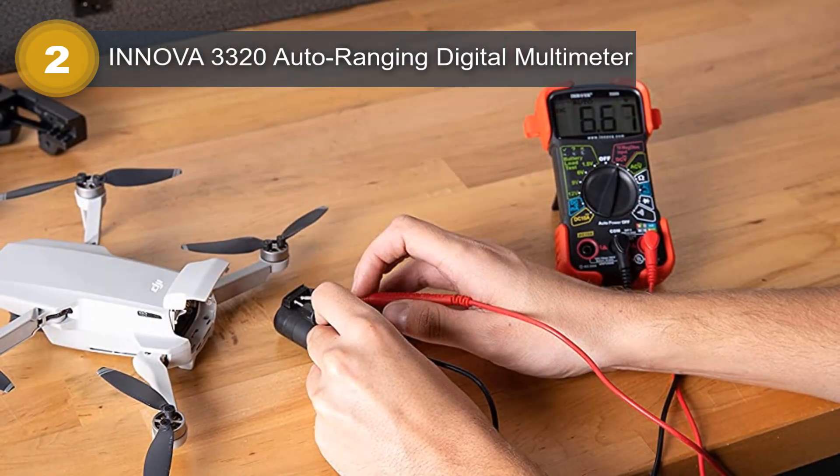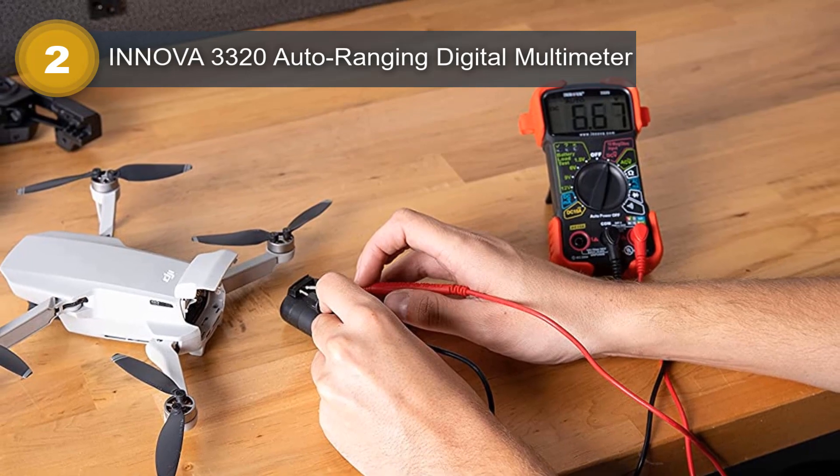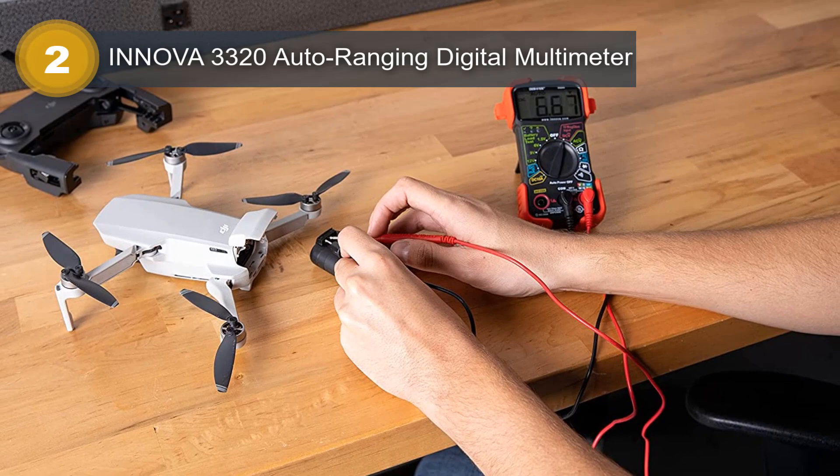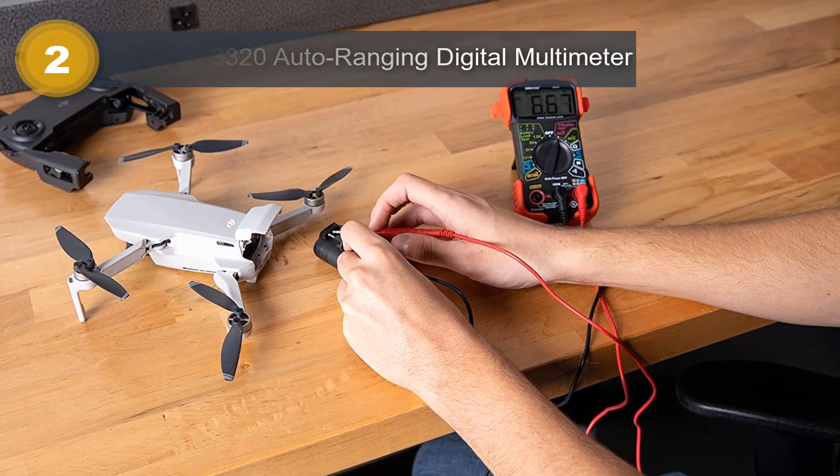The large digital display is easy to read and provides accurate readings. The device also features a hold function, which allows the user to freeze the reading on the screen for easy recording.